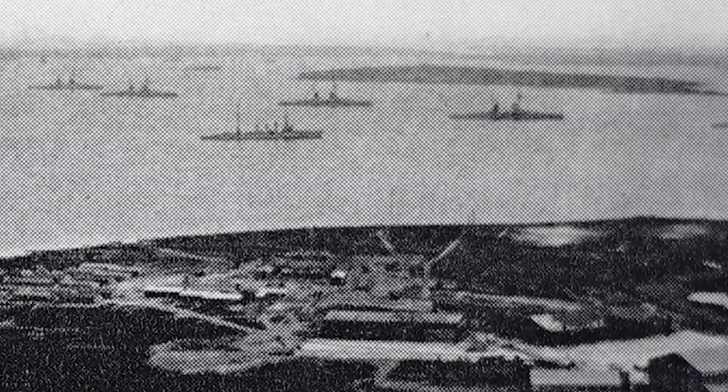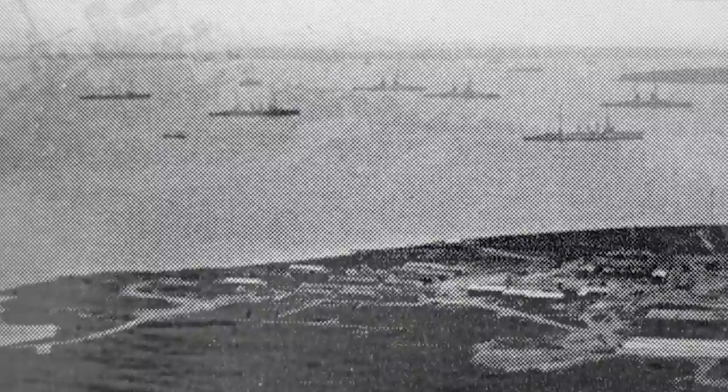In a famous act of defiance, however, the German crews, frustrated and demoralised, intentionally sunk almost the entire fleet at anchor on the 21st of June 1919, sending hundreds of thousands of tonnes of steel and machinery to the shallow, sandy floor of Scapa Flow.